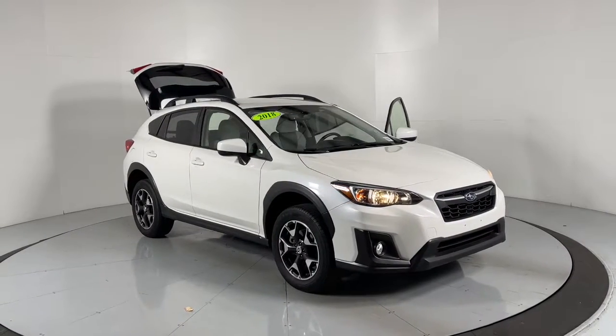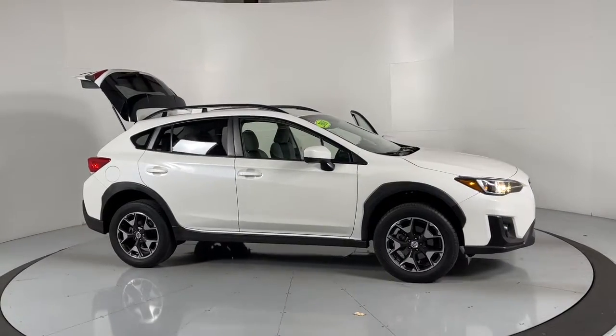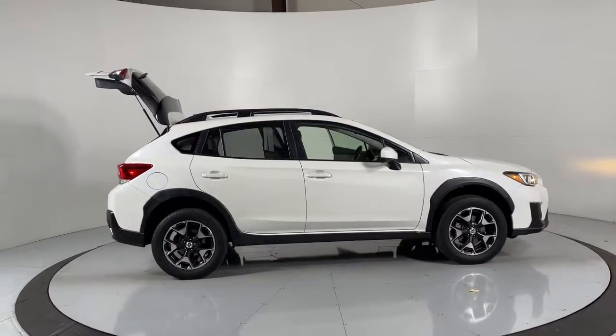Take a moment to check out the 2018 Subaru Crosstrek. This vehicle is an outstanding buy with fewer than 35,000 miles on the odometer.